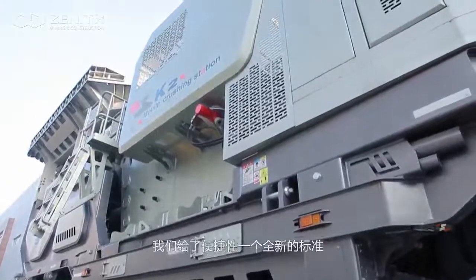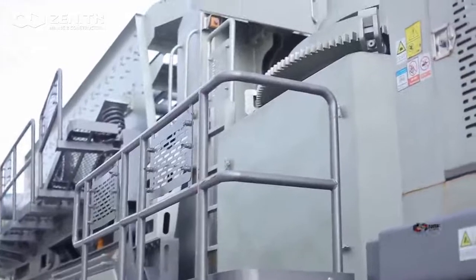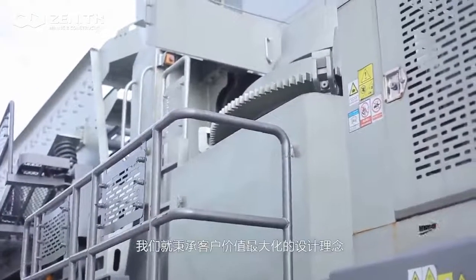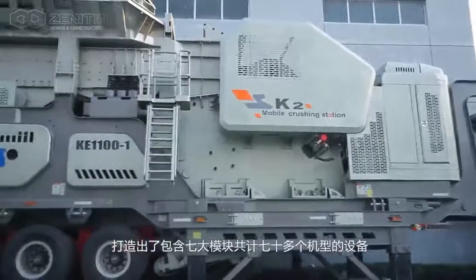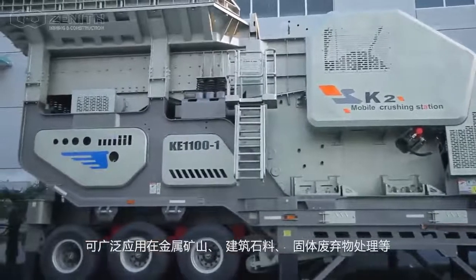We set up an all-new standard of convenience and improved the function of every basic component. Ever since the beginning, we undertook the design concept to maximize customer value and built equipment of more than 70 models in seven modules, which can be extensively applied for primary crushing,